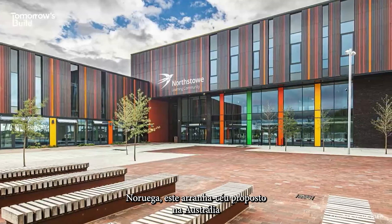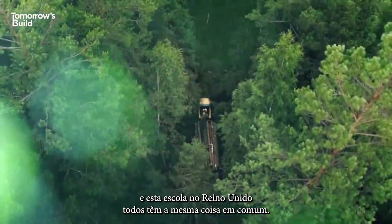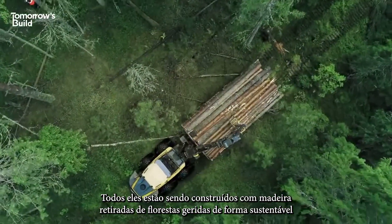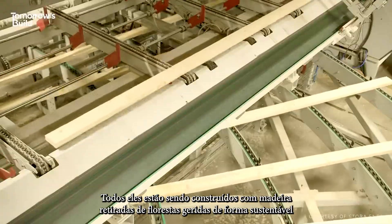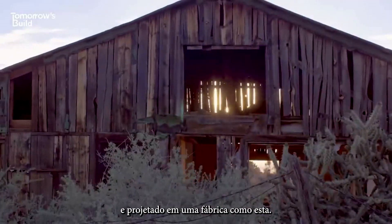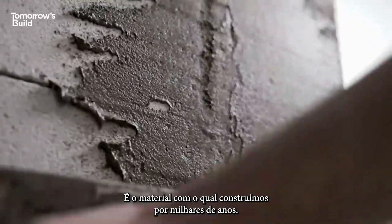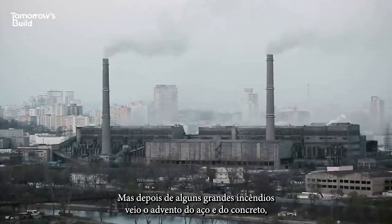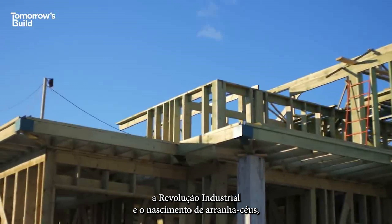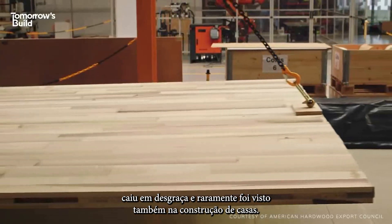This tower in Norway, this proposed skyscraper in Australia, and this school in the UK all have the same thing in common. They're all being built with timber taken from sustainably managed forests and engineered in a factory. It's the material we've built with for thousands of years, but after some major fires and then the advent of steel and concrete, the industrial revolution and the birth of skyscrapers, it fell from favour and was rarely seen outside of house building.